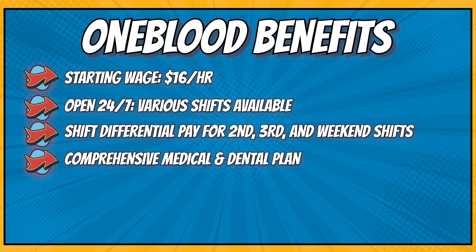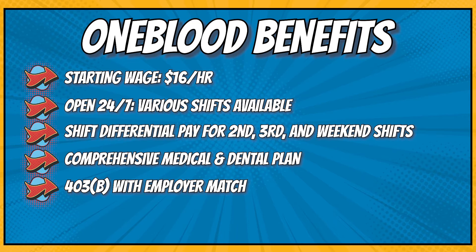We have a comprehensive medical and dental plan at OneBlood. OneBlood also offers a 403b with employer match plus paid time off.